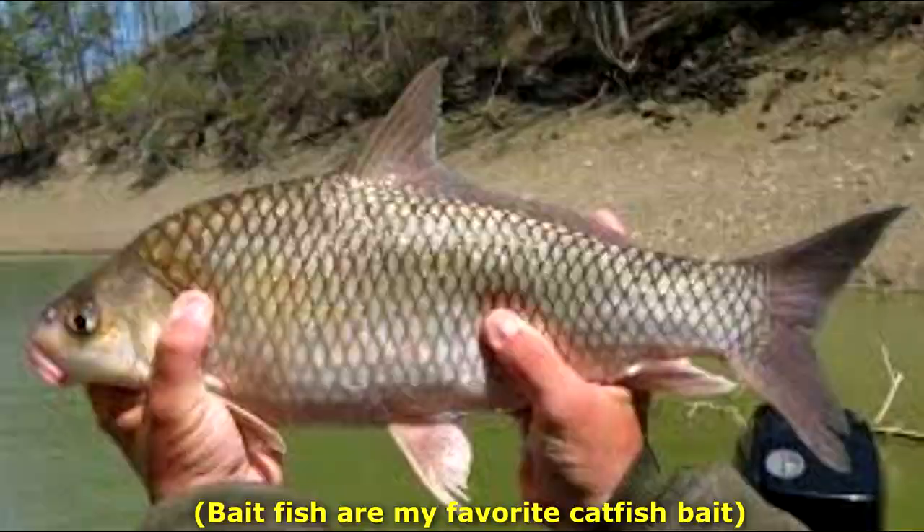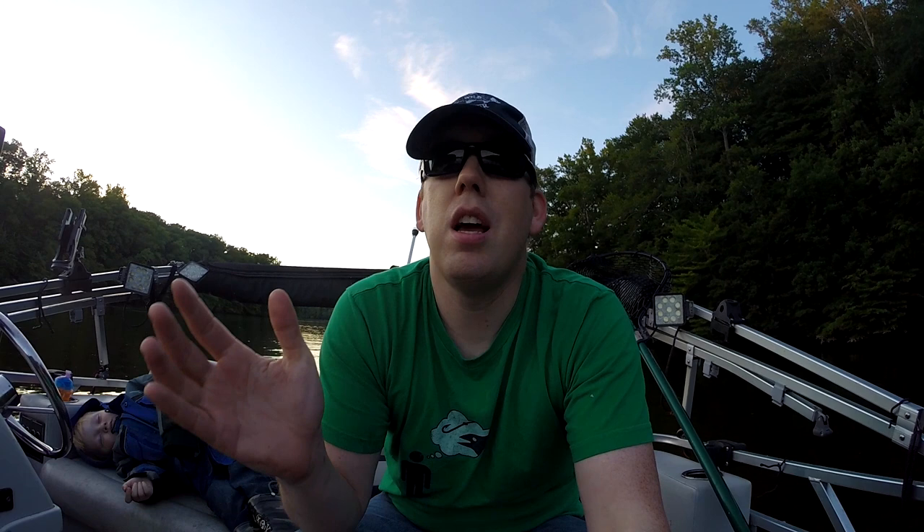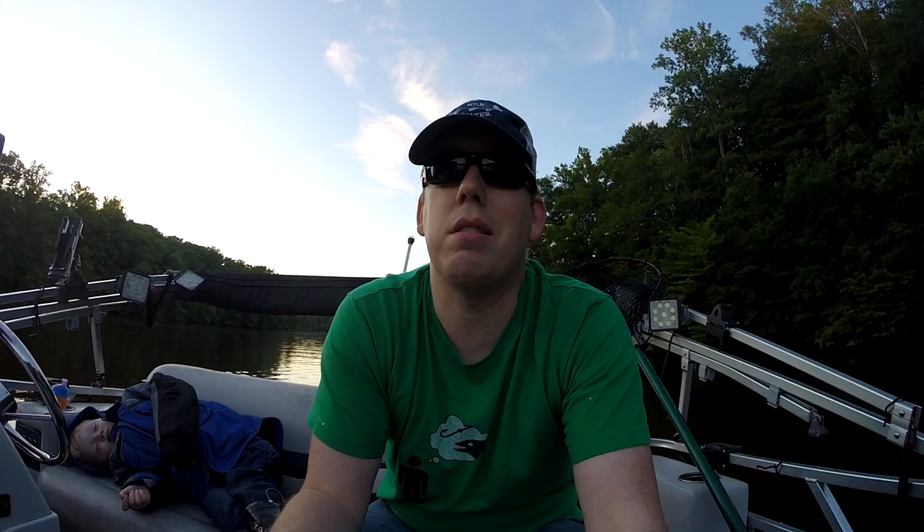As strongly as I feel about using fresh cut bait fish and natural baits, location is so much more important than bait. People get too wound up about bait and not wound up enough about their location. If you're in a spot where there aren't a lot of catfish, move — get out of there. If you don't get a bite within a few minutes, you've got to move spots. Next to location, the second biggest factor is time of day. In the summertime, sunset and sunrise are magic.